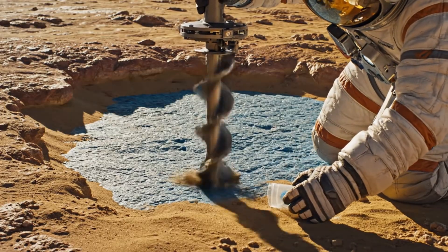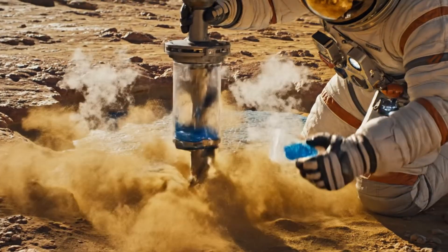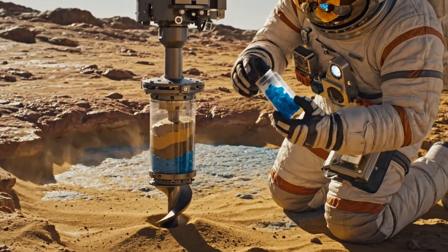Core sample acquired. Confirmation on the blue layer. I repeat, we have subsurface moisture.